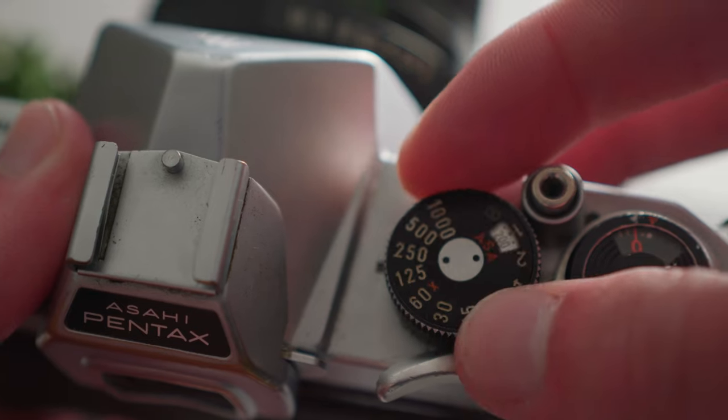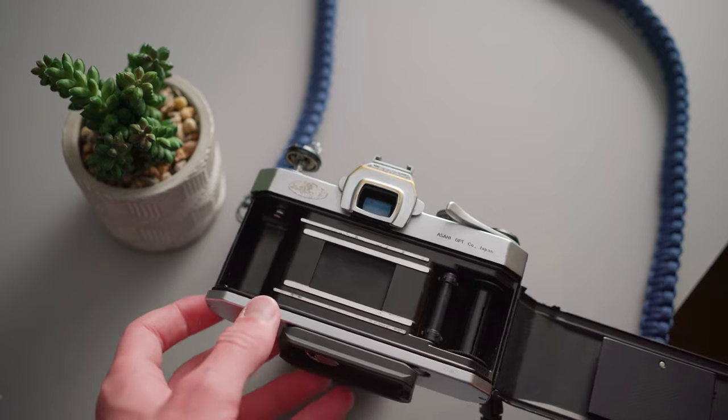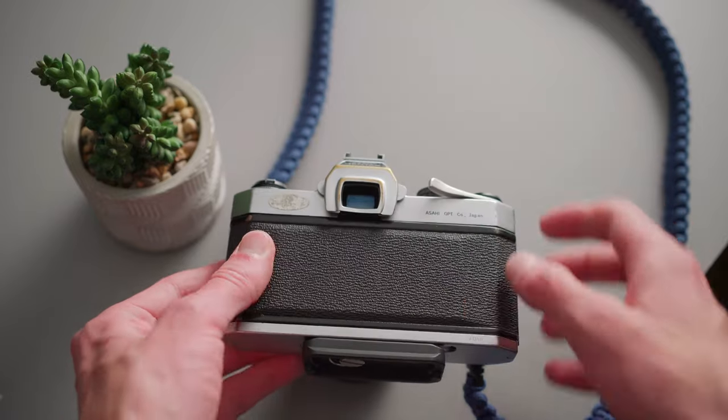With film, you have your shutter speed dial, your aperture in the lens, your focus — but ultimately there's not a lot of input there. I pick a shutter speed and an aperture and I choose where I'm going to focus. That's about it, versus the hundreds of different menu systems within modern digital cameras.